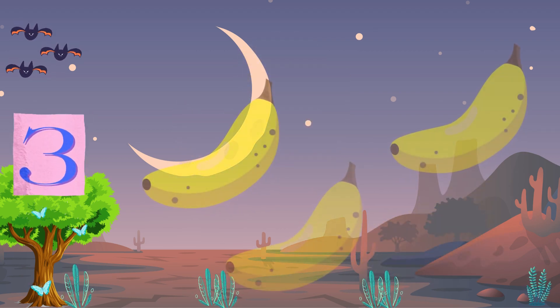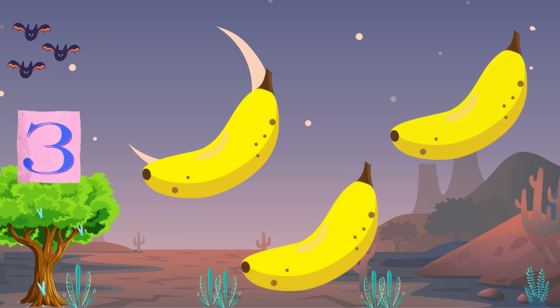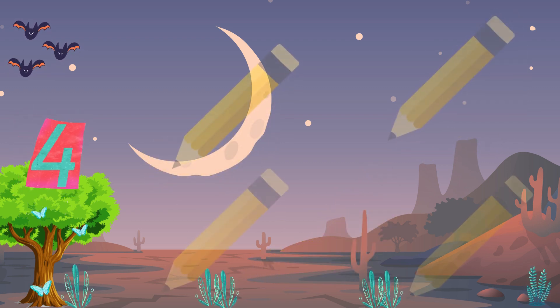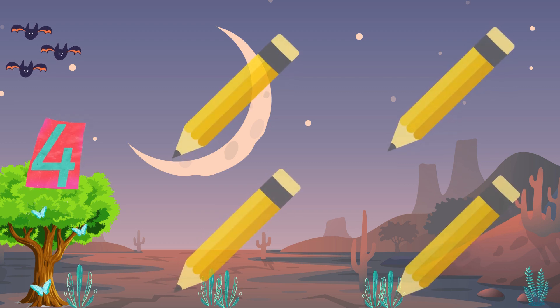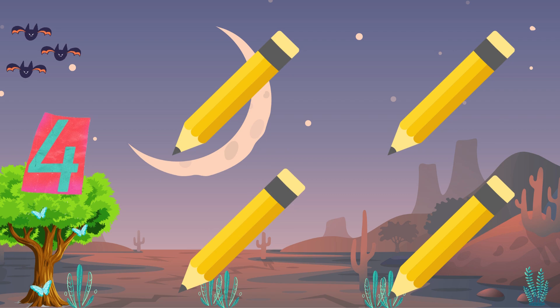Three yellow bananas, oh so sweet. Peel one back, take a bite to eat. Four yellow pencils, sharp and new. Ready to draw, write and sketch for you.